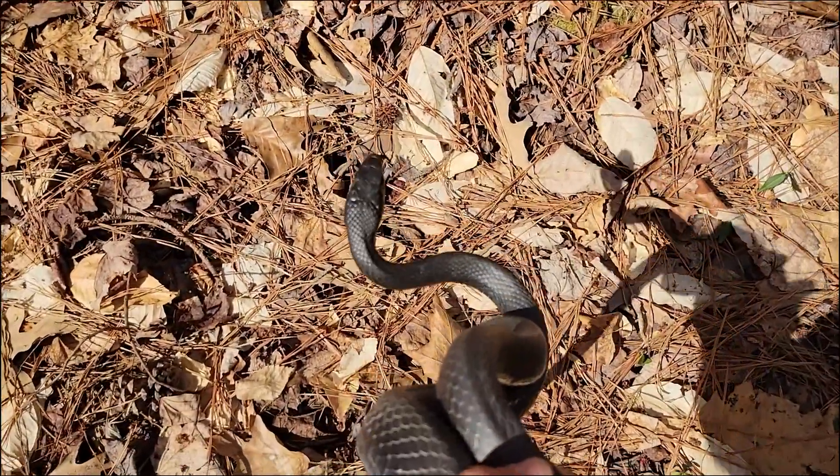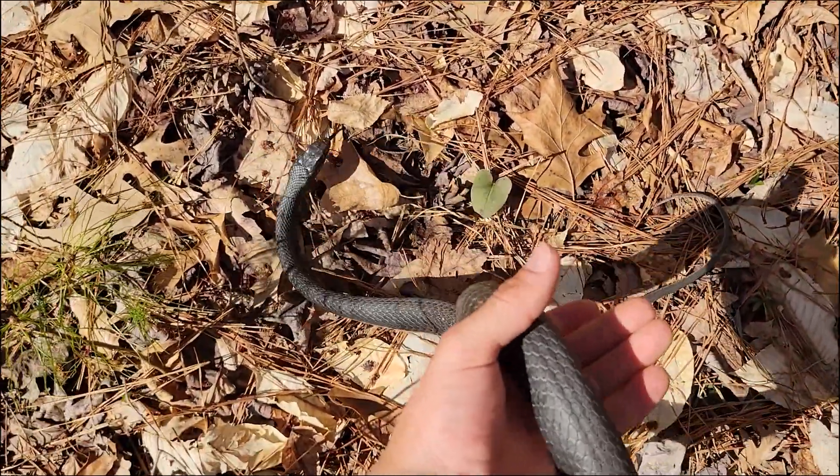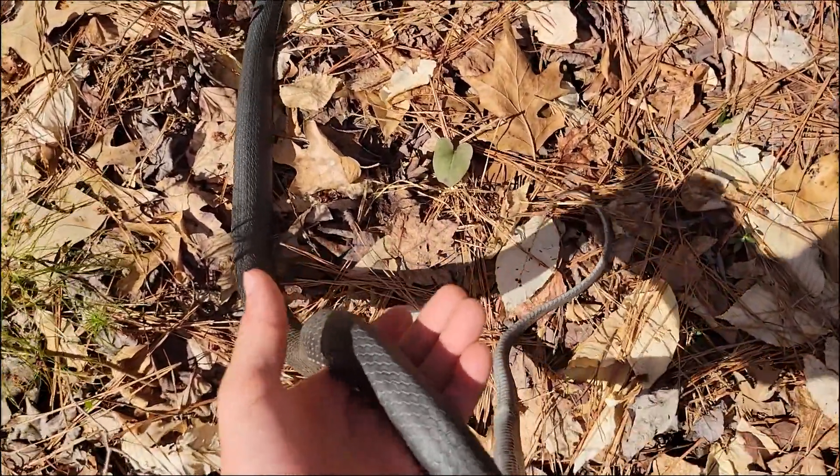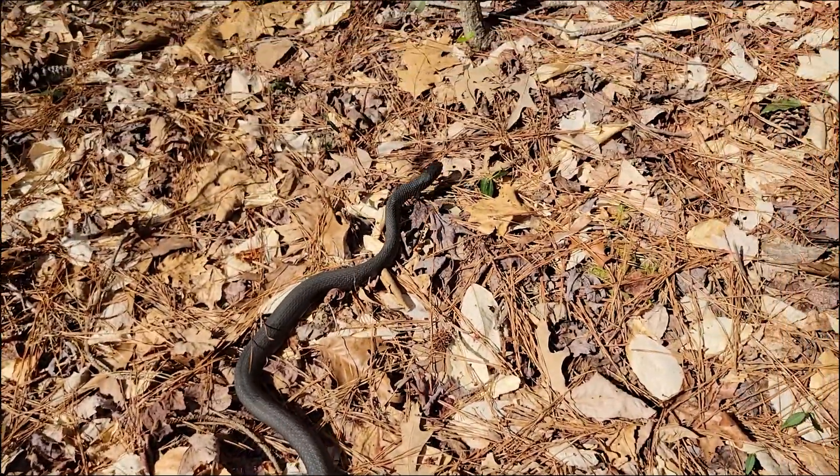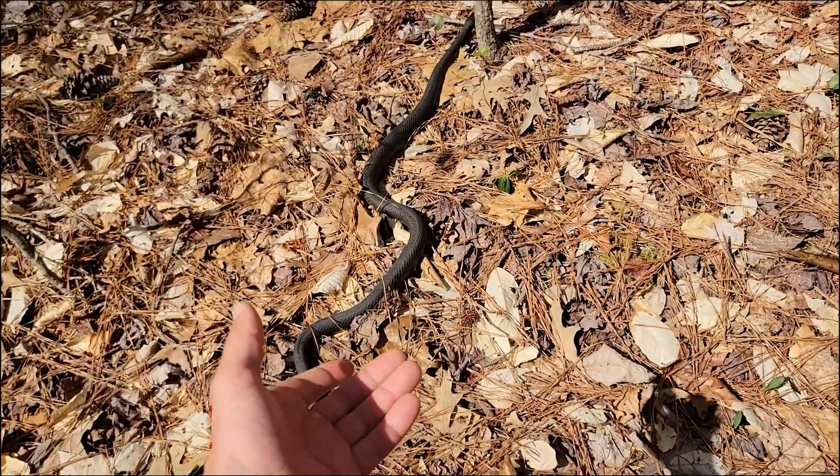All right, you can go back, buddy. Look at the tail go. Yeah, that's a big racer.